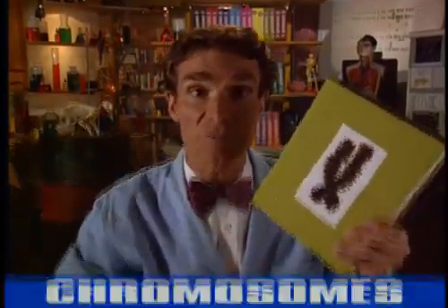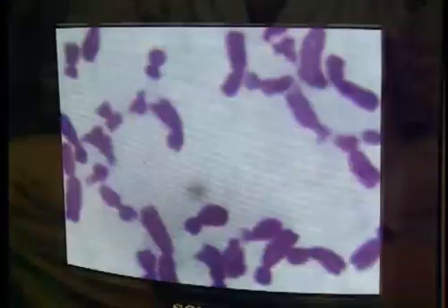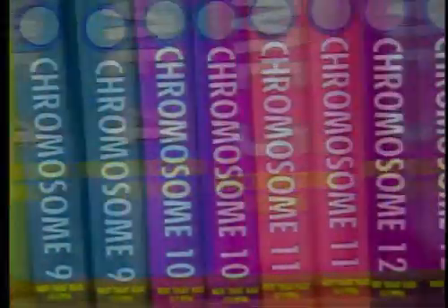Our genes are stored in parts of our cells called chromosomes. They look like this. Chromosomes contain all of the genetic information, all of the instructions you need to make a person. Humans have 23 pairs of chromosomes for a total of 46. It's like the instructions are stored in 46 books.